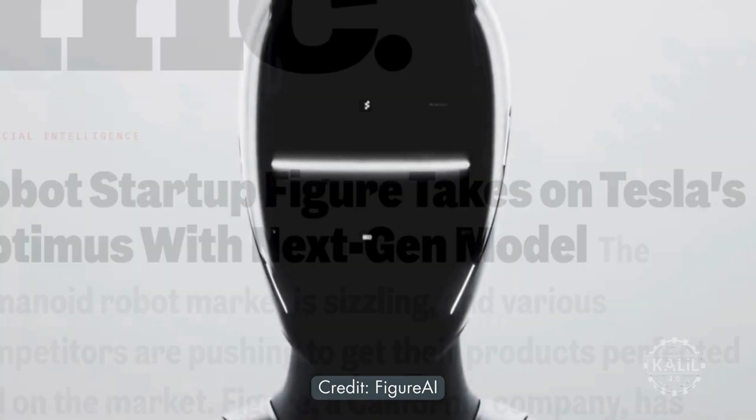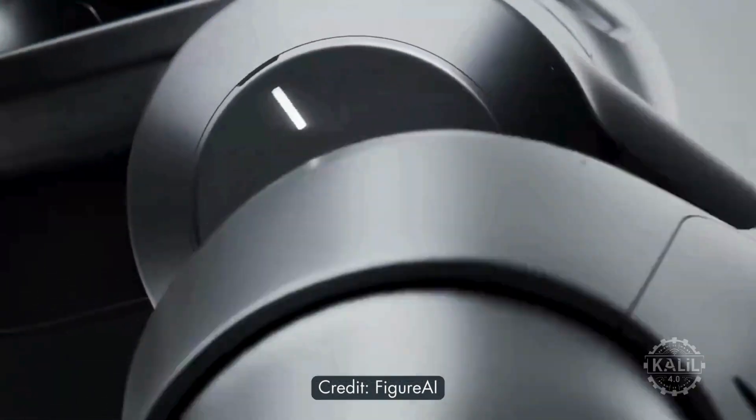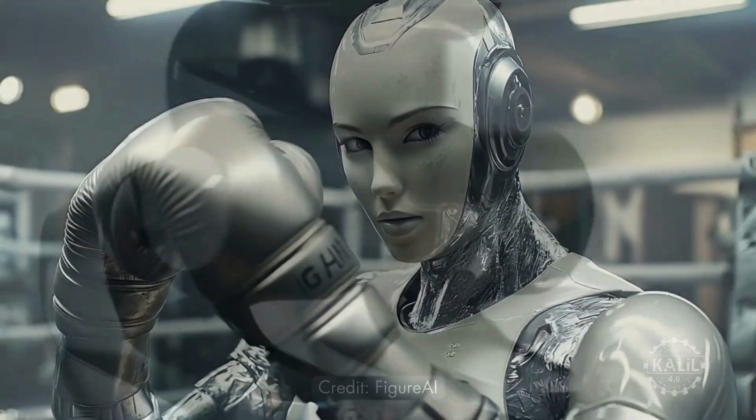The Figure O2 is generating serious buzz for its 150 newton meters of torque. What does that compare to? First, let's preview what's to come.